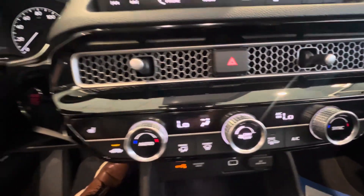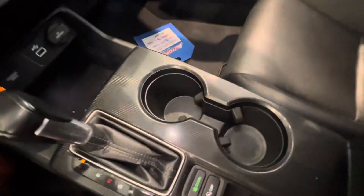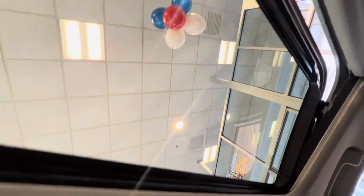You have your climate control, and also have heated seats. You've got two cup holders, and also have this beautiful sunroof.